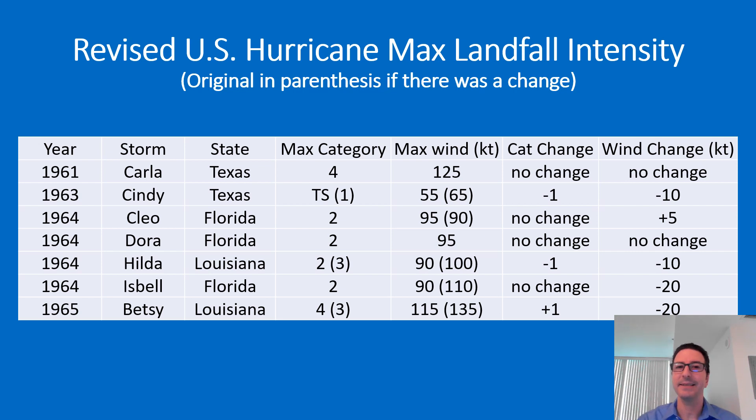For Hilda in 1964, the winds at landfall were decreased by 10 knots, and that resulted in a Category 3 going down to a Category 2. For Betsy in 1965, which heavily impacted the Upper Florida Keys, South Florida, and then even more heavily Louisiana, the winds at Louisiana landfall were assessed at 115 knots, making Betsy Category 4 — an increase from the Category 3 that was previously assessed.